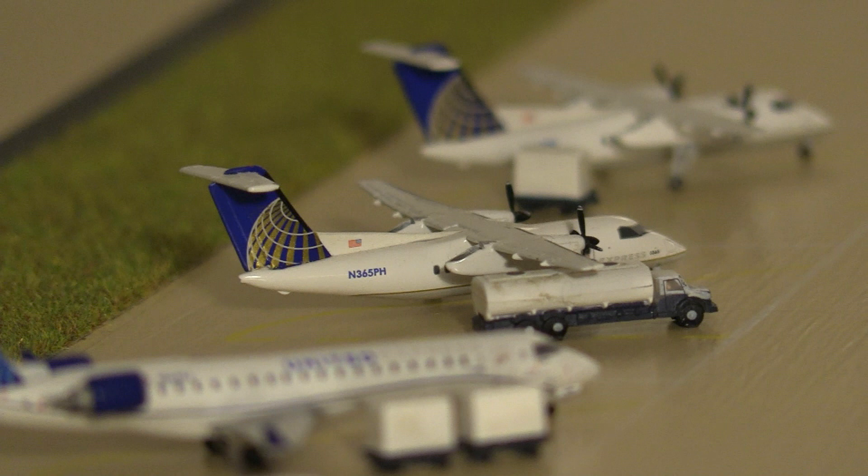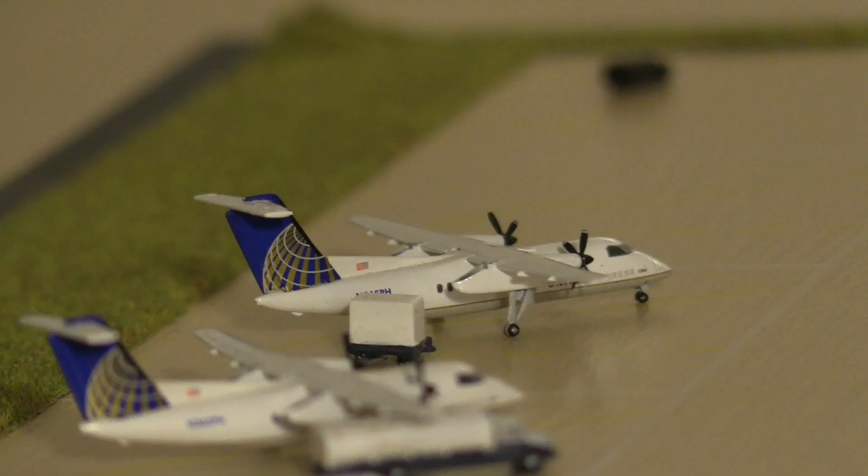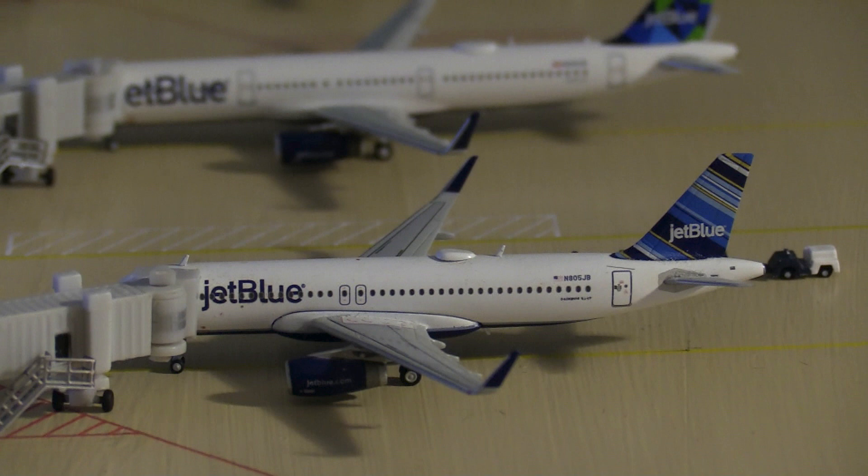I've made it a point to include the Dash 8-200s in any United hub update I do, which includes Washington and Dallas, until Gemini Jets or somebody releases either a CRJ-200 or an ERJ-145. This particular Dash 8-200 is heading out to Grand Rapids, Michigan, and to finish off the regional section for Terminal A, we have a United Airlines Q200 heading out to Madison, Wisconsin.